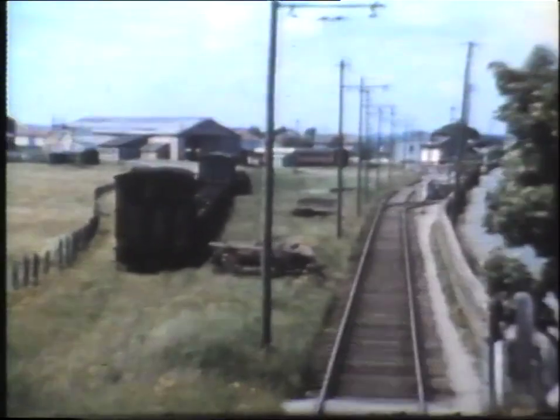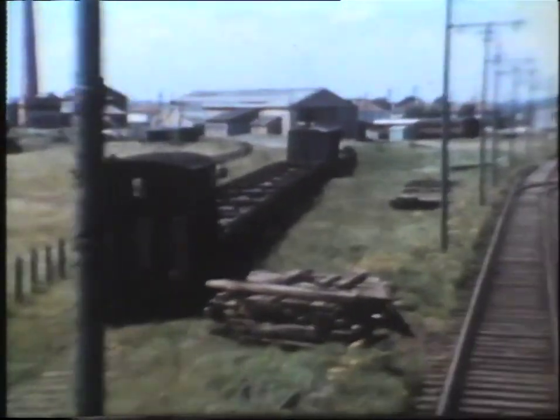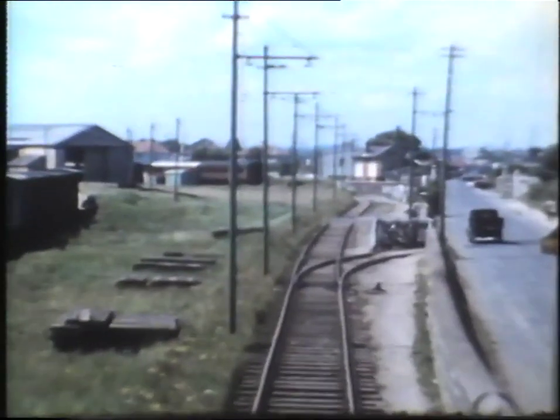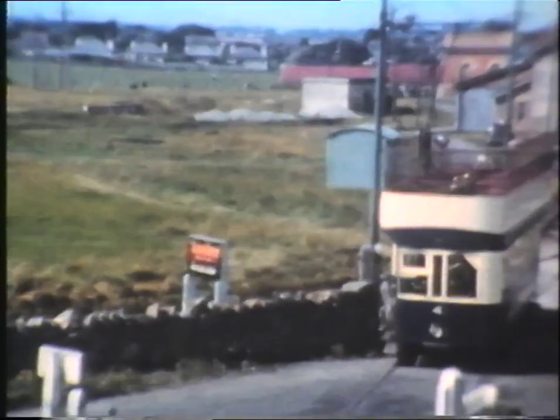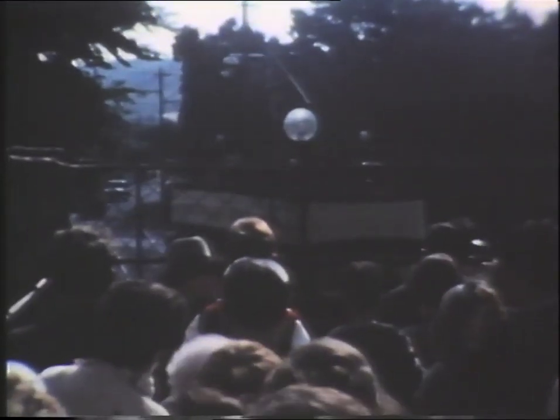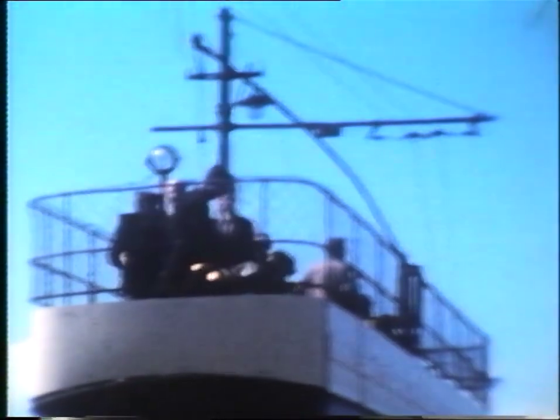Approaching Sutton, the car sheds, the station and its associated sidings can be seen. Car number four arrives at Sutton. On sunny summer Sundays, the tramway was a popular destination for Dubliners. As a fully laden car leaves Sutton for the summit, we must head back to the city.